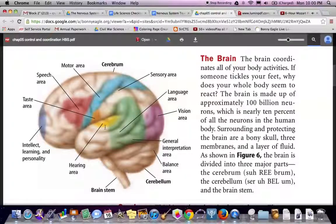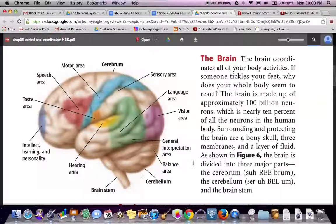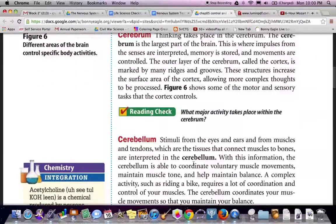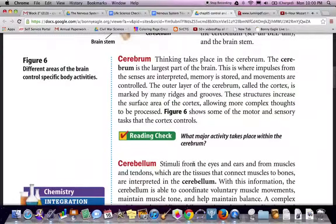Hearing is processed in the cerebellum area. We also have a general interpretation area, a balance area, and then the brain stem. Reading check: what major activities take place in the cerebrum? The major activities in the cerebrum are interpreting impulses from the senses, storing memory, and controlling movements.